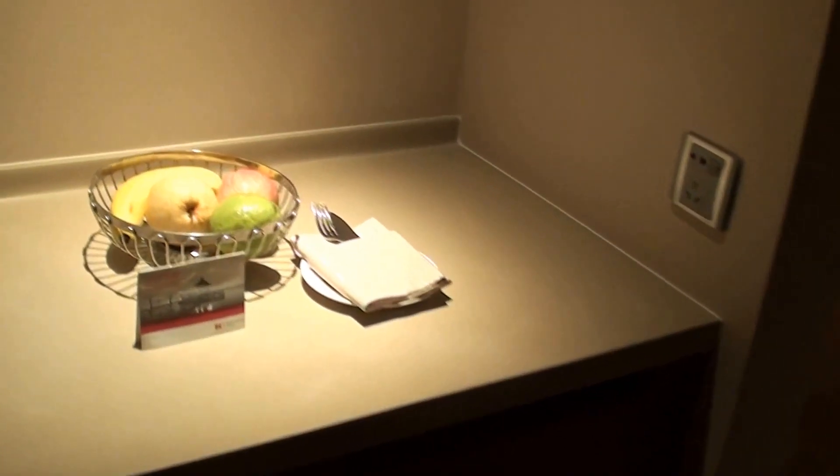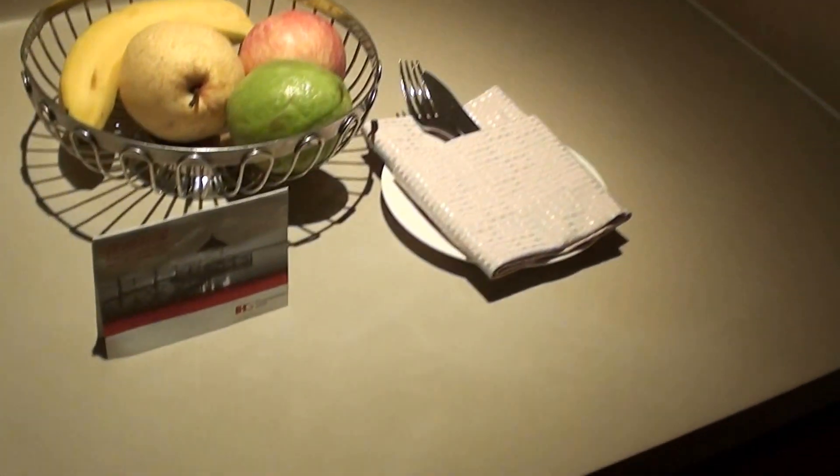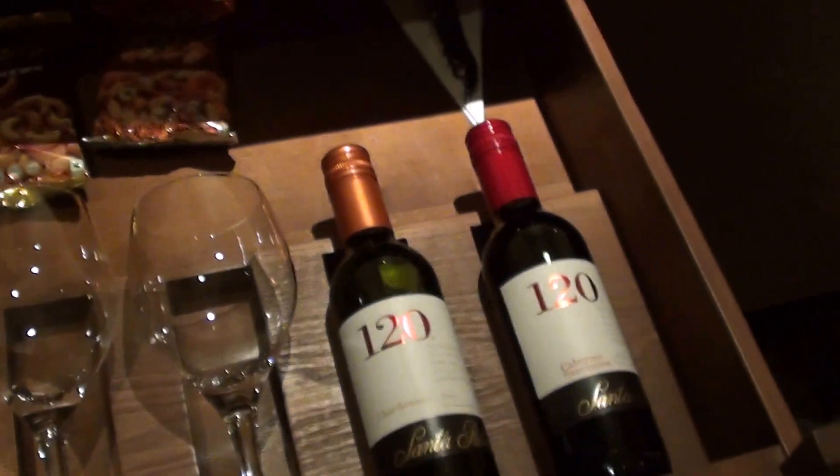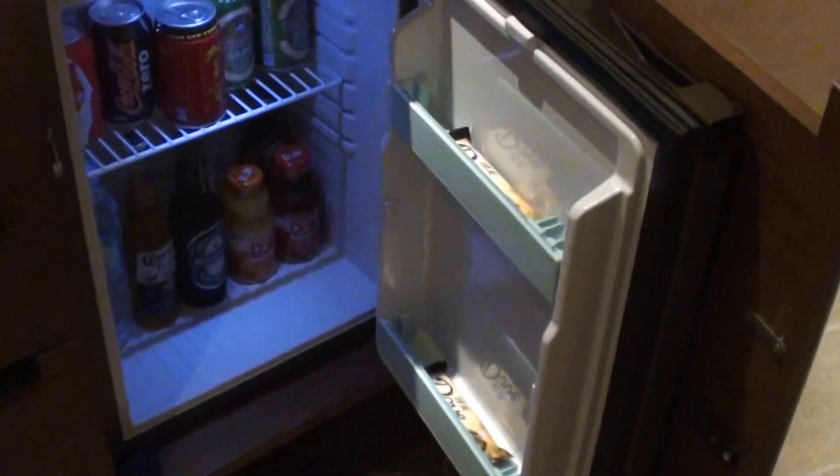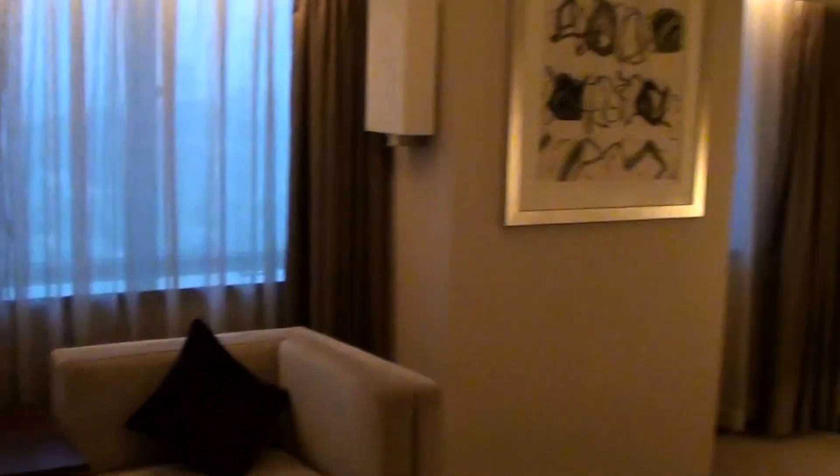When you first come inside, there's a mini bar area. There are some fruits for platinum members, wine, snacks, and coffee and tea facilities with a hot water kettle. And here is the mini bar itself.